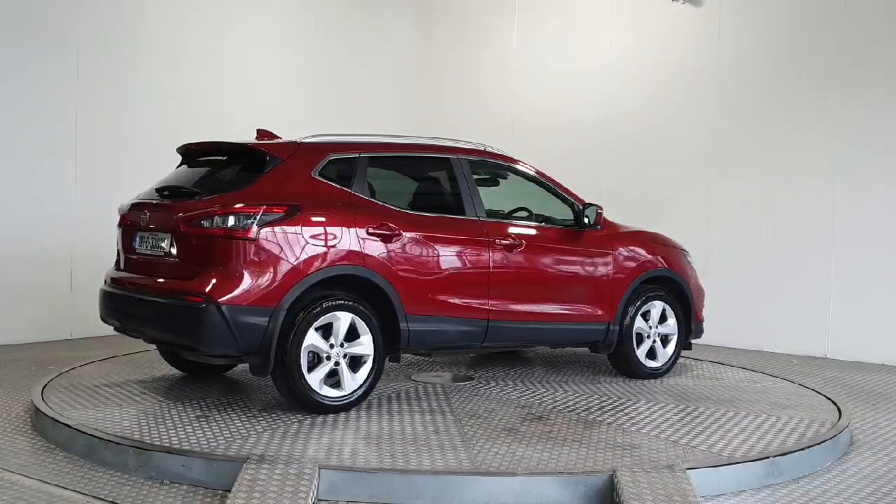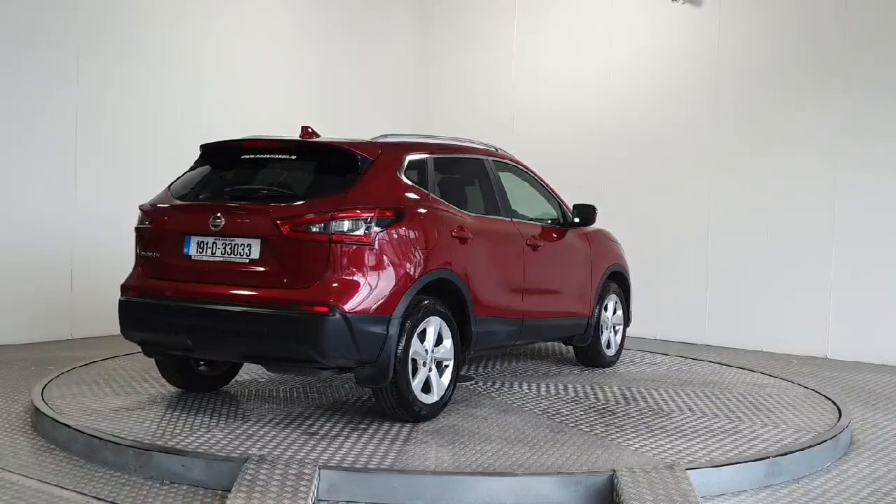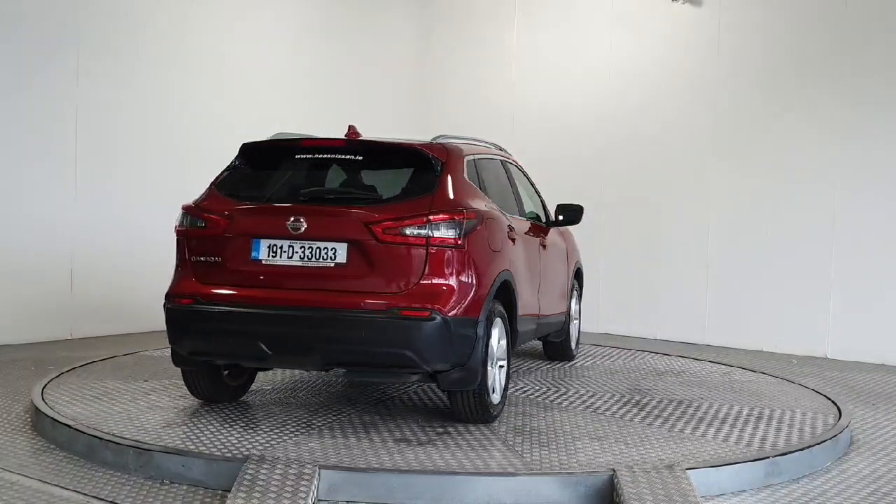With luxury trim, privacy glass and a roof spoiler, this vehicle is as stylish as it is secure.